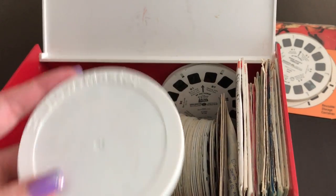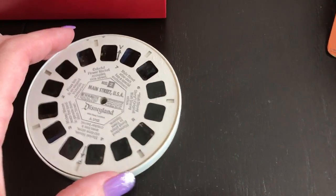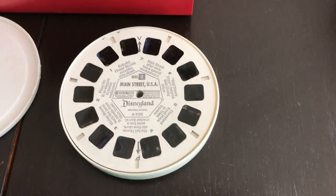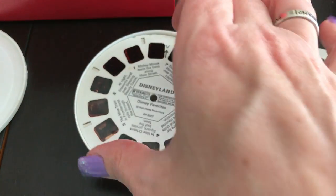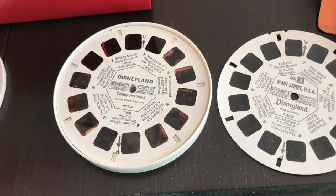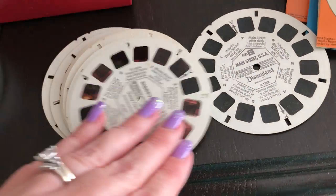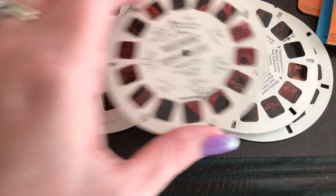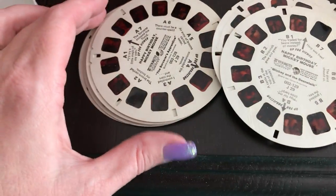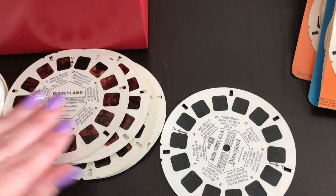A little case — I don't know that I've seen it in this round form. That's pretty cool. Let's see if I can get it open. Disneyland reels! Anything Disney I'm going to love. Looks like it's full of Disneyland ones. Disney. Happy birthday Mickey Mouse. So this looks like they're all Disney ones — very excited about that.